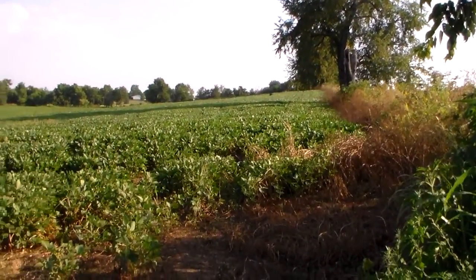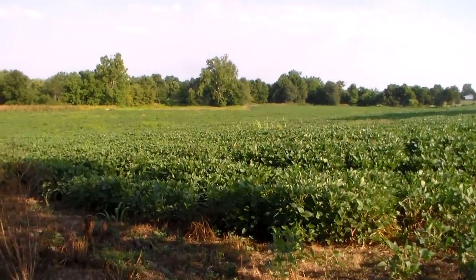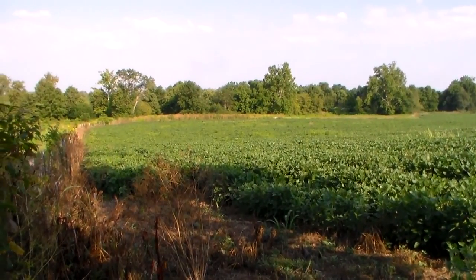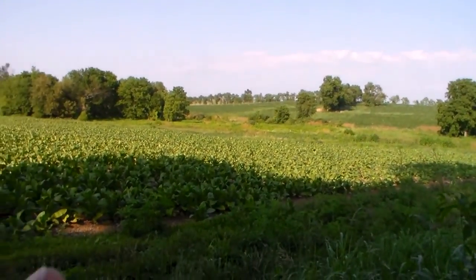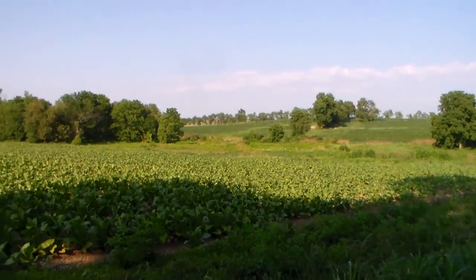We're on 350 acres right here between Georgetown and Lexington, Kentucky. It's a bean field, got a decent little creek bottom and some whip land on the other side. The creek keeps running on down through there. There is some little tobacco right here, but there's also a lot of beans up in there.